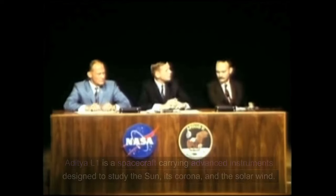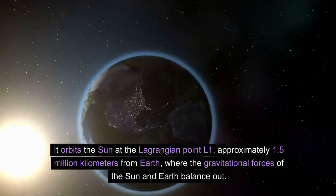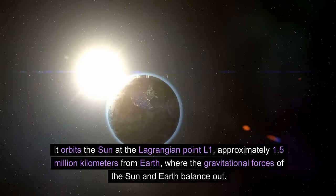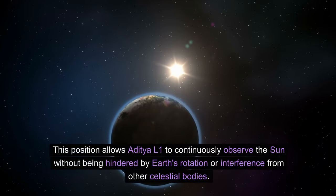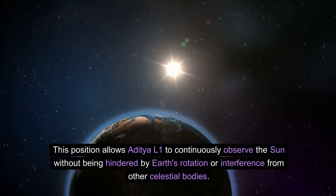What is Aditya L1? Aditya L1 is a spacecraft carrying advanced instruments designed to study the sun, its corona, and the solar wind. It orbits the sun at the Lagrangian point L1, approximately 1.5 million kilometers from Earth, where the gravitational forces of the sun and Earth balance out. This position allows Aditya L1 to continuously observe the sun without being hindered by Earth's rotation or interference from other celestial bodies.